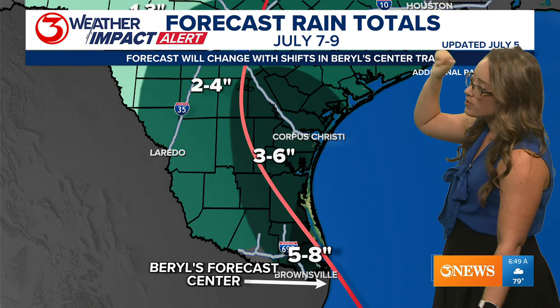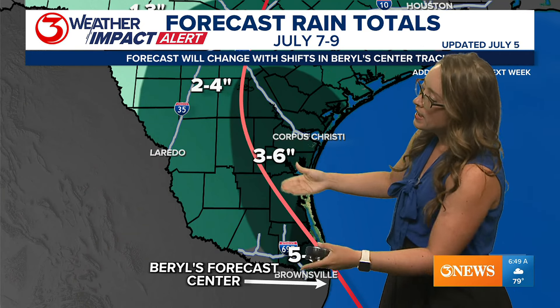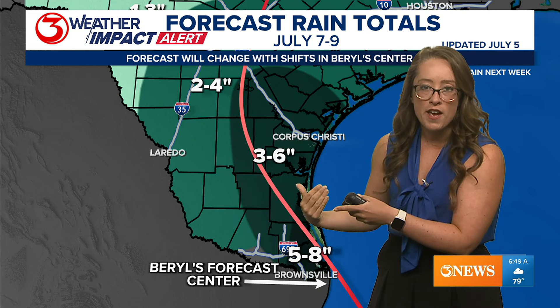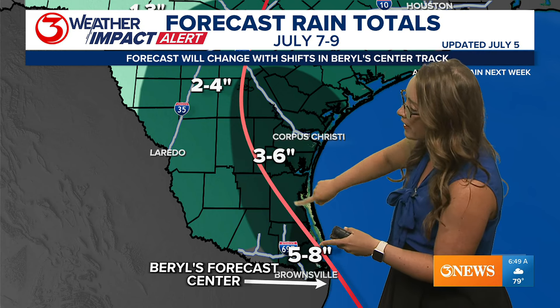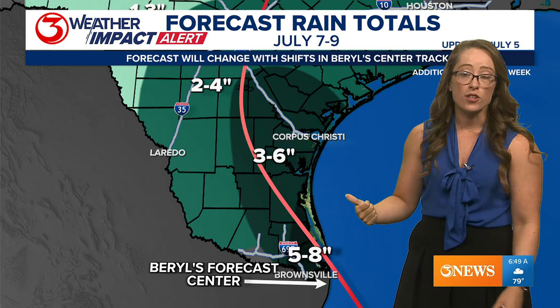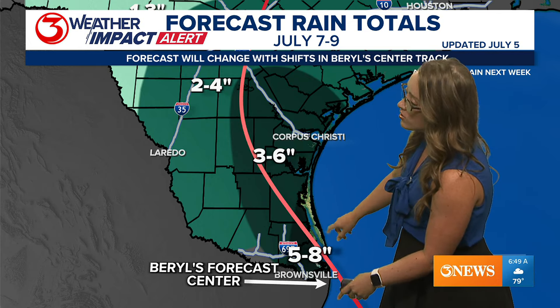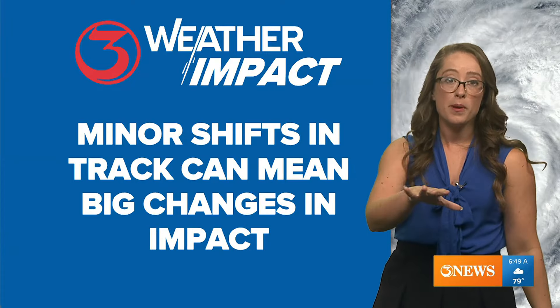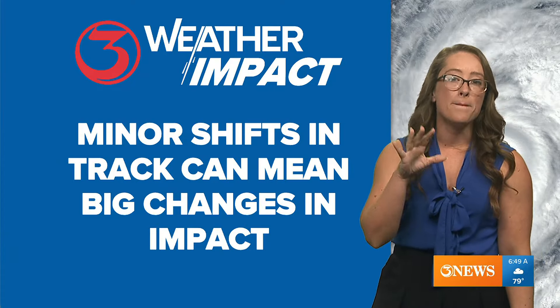Forecast rainfall totals have been updated today with an easterly shift in the center line. That could potentially put three to six inches across much of the coastal bend, five to eight inches a little further south, and two to four inches in much of our watershed. Any minor shift in the track can mean a big change in the impact.